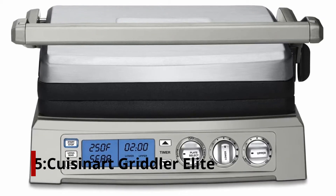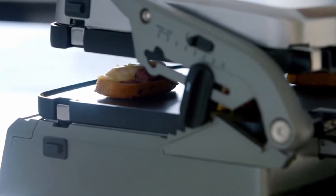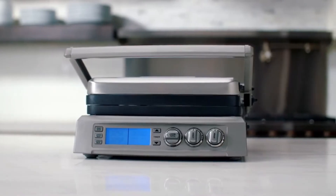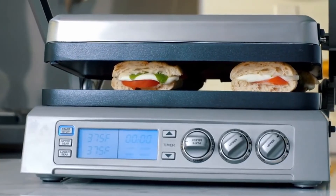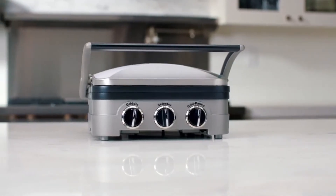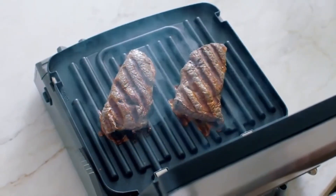Number 5: Cuisinart Griddler Elite. A contact grill, a panini press, a full griddle, a full grill, a half grill/half griddle, and a top melt are among the six — yes, six — cooking options available on this grill. Although it takes up a lot of room, reviewers say the benefits outweigh the drawbacks. 'I can fine-tune the temperature setting,' one reviewer comments. 'It's much, much easier to clean than my old contact grill, and the reversible plates mean I don't have to find extra room.'